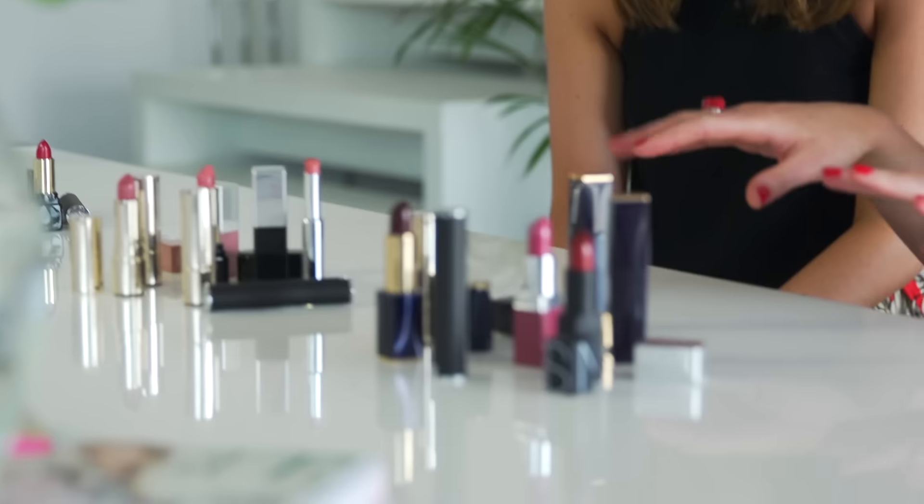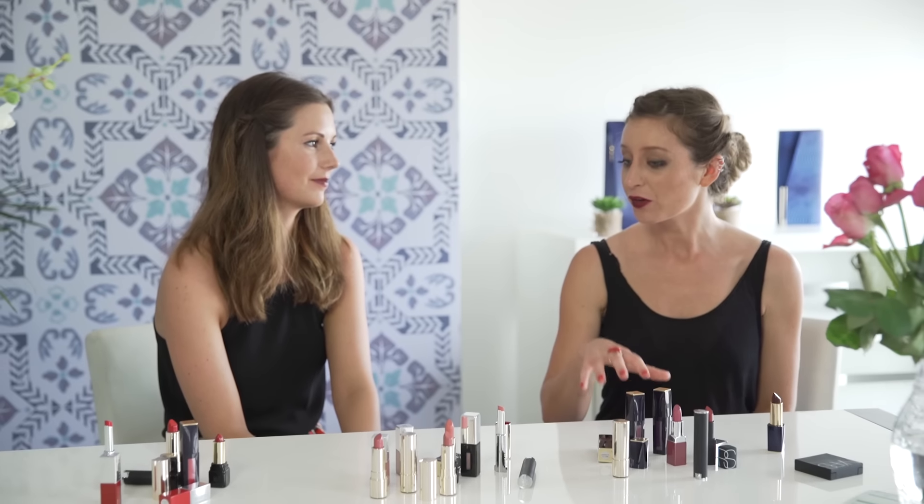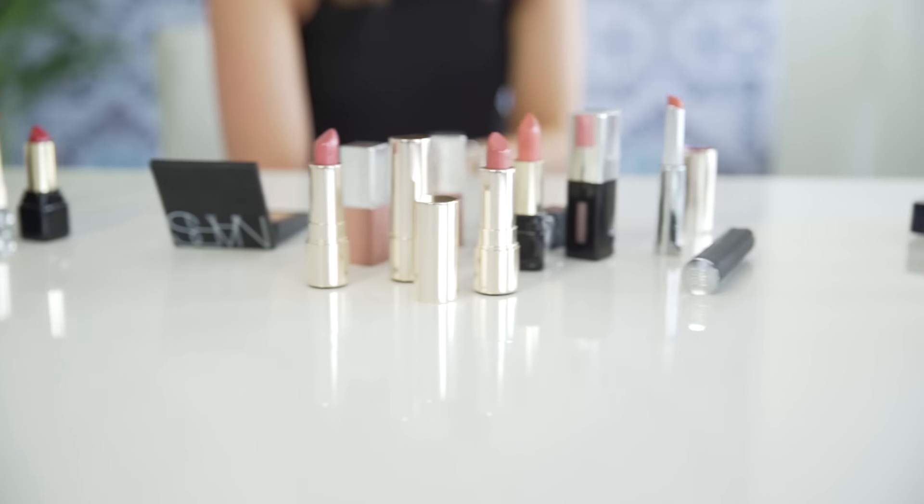Let's have a little look at these winter lip colours. Out of all these, I think there's so many beautiful lip colours on the market, so I think it's just about finding the right shade for you.